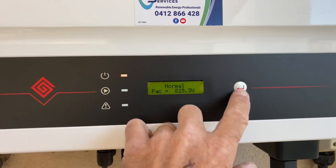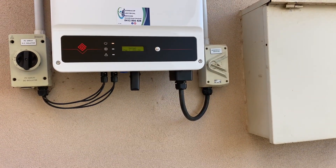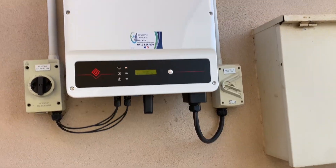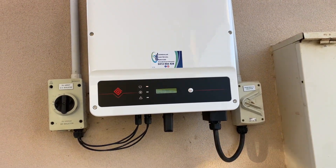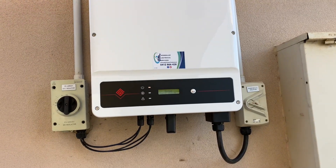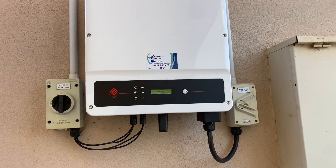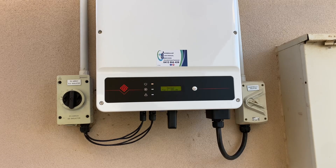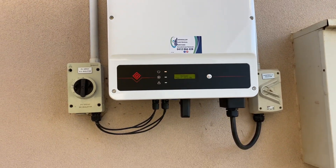You will not see your consumption. If you want to see your consumption — that is, how much power you are using — then you need to purchase an energy meter. Most solar companies won't tell you that. They'll just set you up, if you're lucky, on the monitoring app, but you'll only see your production. Make sure when you're buying a solar system, if you want to see your consumption, you specify that, because they will need to install an energy meter to facilitate that.